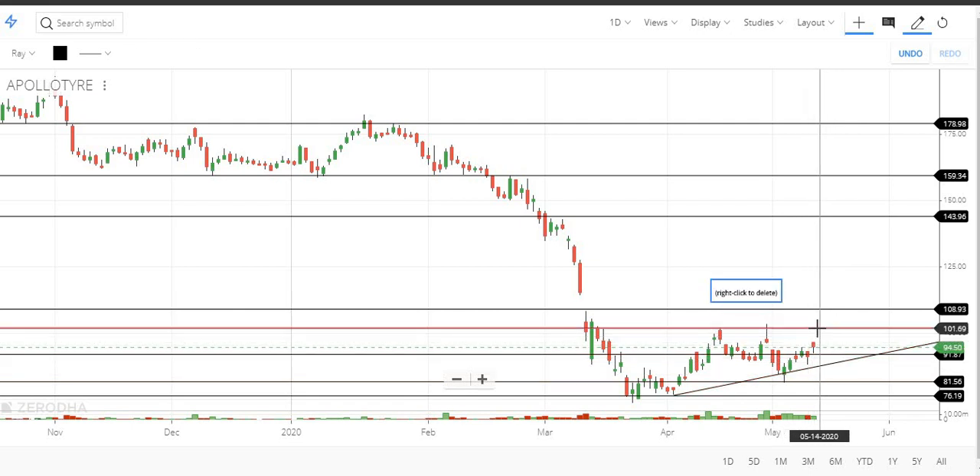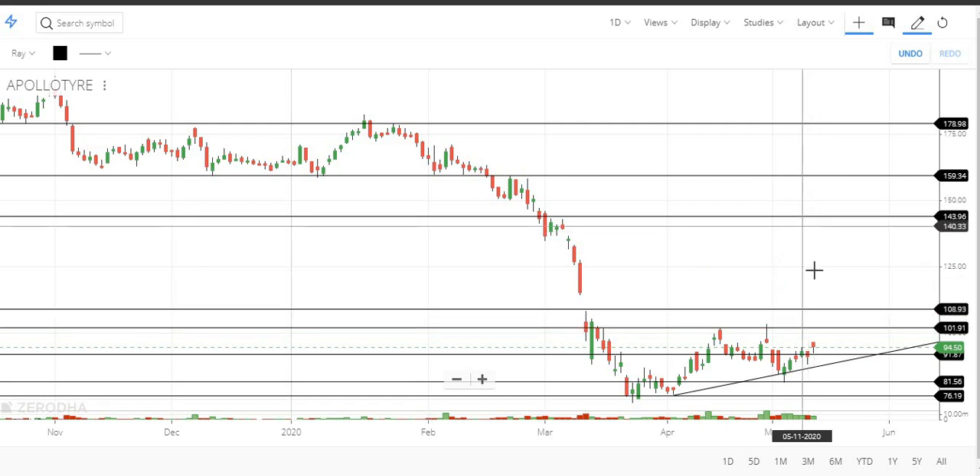If you have a breakout from 101, you can add a little bit to this level. If you have a breakout from 108, you can trade at least for 20 points.